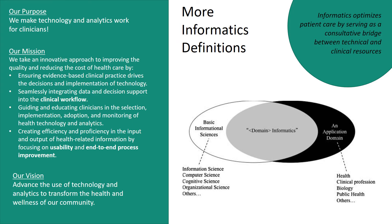This consultative bridge between the technical and clinical resources allows our healthcare system to leverage technology and analytics to transform the health and wellness of our community.